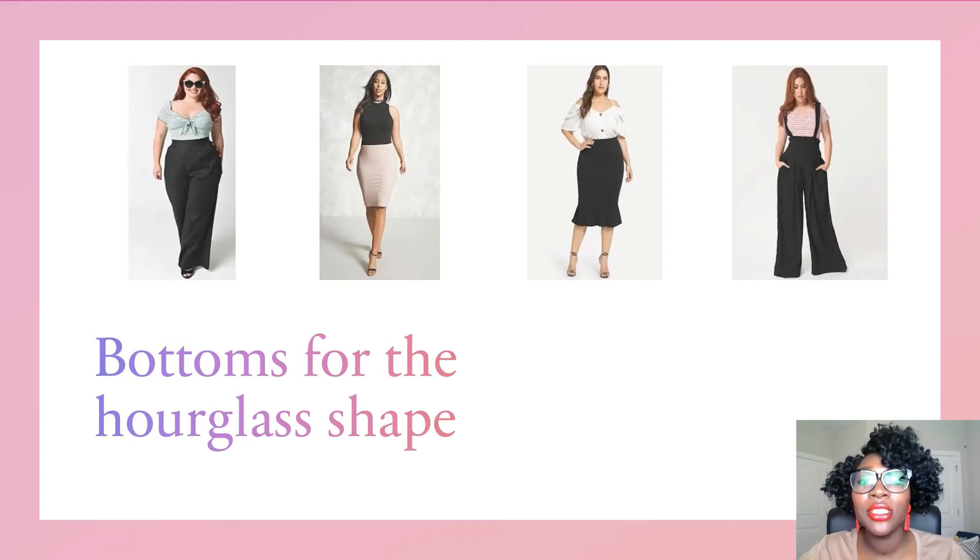The hourglass figure looks best in pants that are either boot cut or a little flared at the bottom. If you have long legs, wide leg pants are a go-to. If you're short, you really want to stay clear of wide leg pants because it may make you look a little heavier. You want to choose pants and slacks and styles that are more fitted at the waistline, and you can also find belts and ties and things like that to really accentuate your waist.